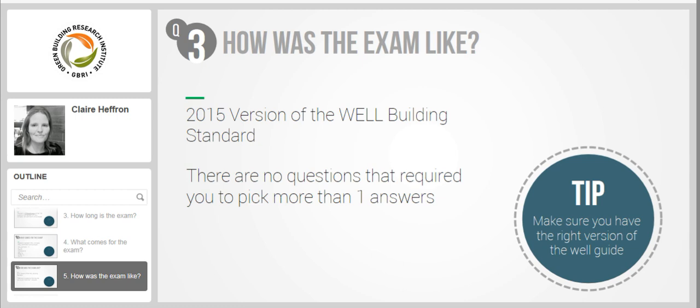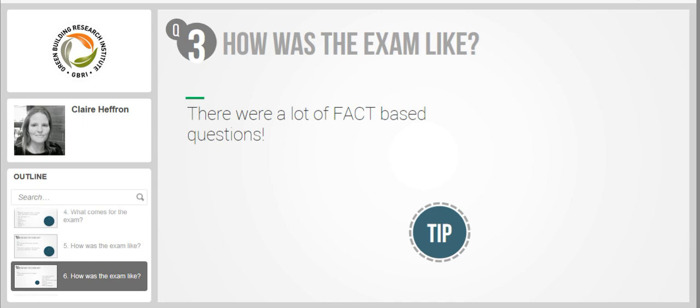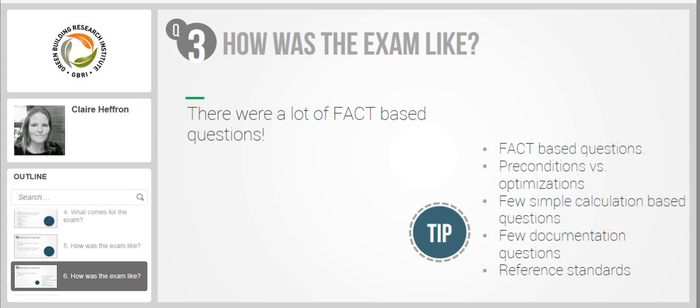There are a lot of fact-based questions — by fact-based I mean the important facts present in every concept. In the study guide, before each concept there are a couple of pages of background information explaining why certain things are important. There were questions representing those facts. Also there were questions differentiating preconditions from optimizations, a few simple calculation-based questions, a few documentation and verification questions, and a couple of questions related to reference standards.